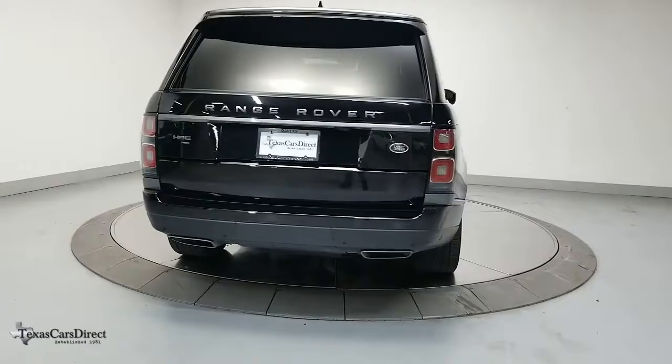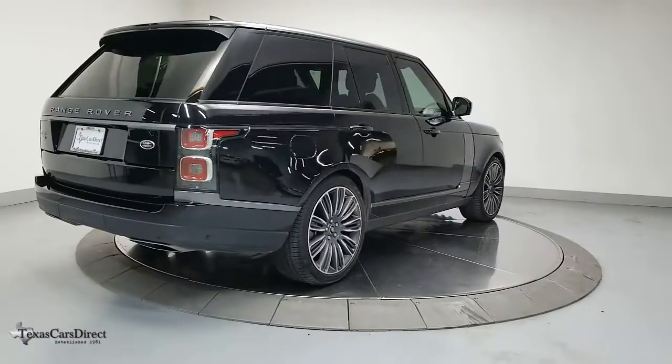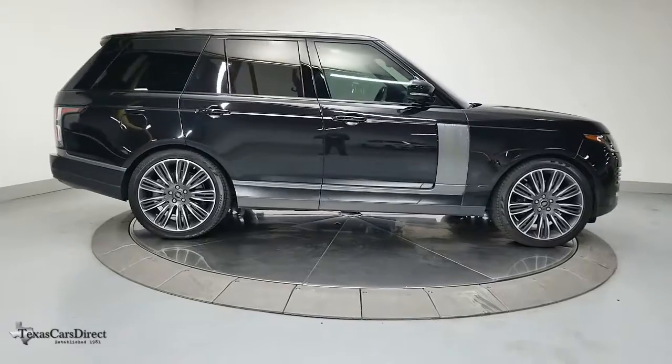Navigation system, keyless entry, sun and moonroof, fog lamps, blind spot monitor, electronic stability control, seat memory, trip computer, power windows, and bucket seats.